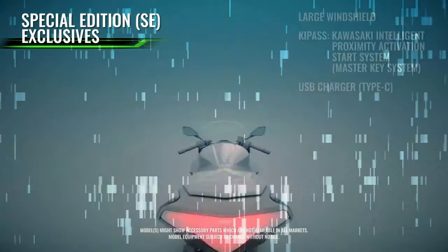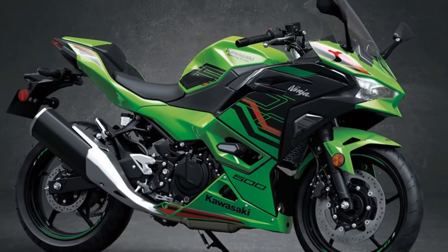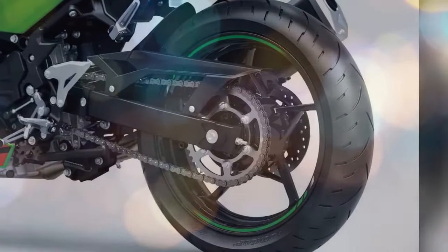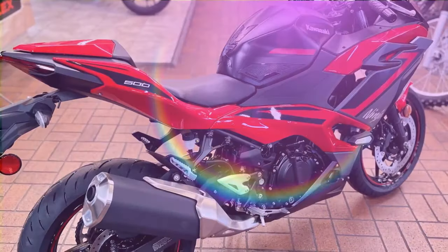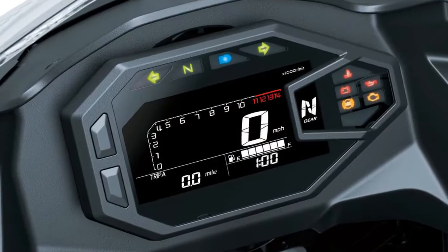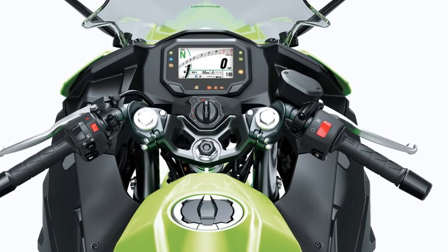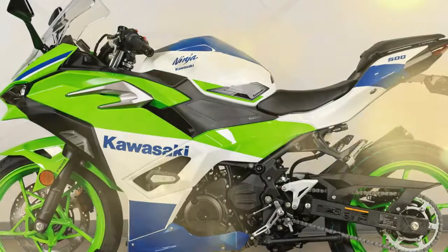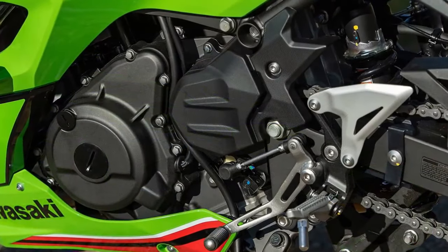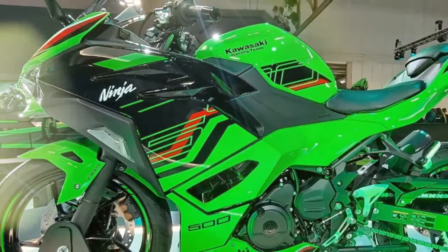The introduction of the new Ninja 500 marks a subtle yet significant evolution from its predecessor, the Ninja 400. Kawasaki recognizes the enduring popularity of its lightweight and affordable Ninjas, which enjoy considerable demand among enthusiasts. With the Ninja 500, Kawasaki has ingeniously refined the winning formula, adding just the right amount of zest to attract entry-level buyers. Enhanced power, sportier aesthetics, and upgraded technology and connectivity align perfectly with Kawasaki's marketing strategy. Additionally, the arrival of the eye-catching Aprilia RS 457 has reignited the displacement competition in the lightweight class, prompting Kawasaki to rise to the challenge, albeit creating some overlap within its own parallel-twin Ninja lineup between the 500 and 650 models.